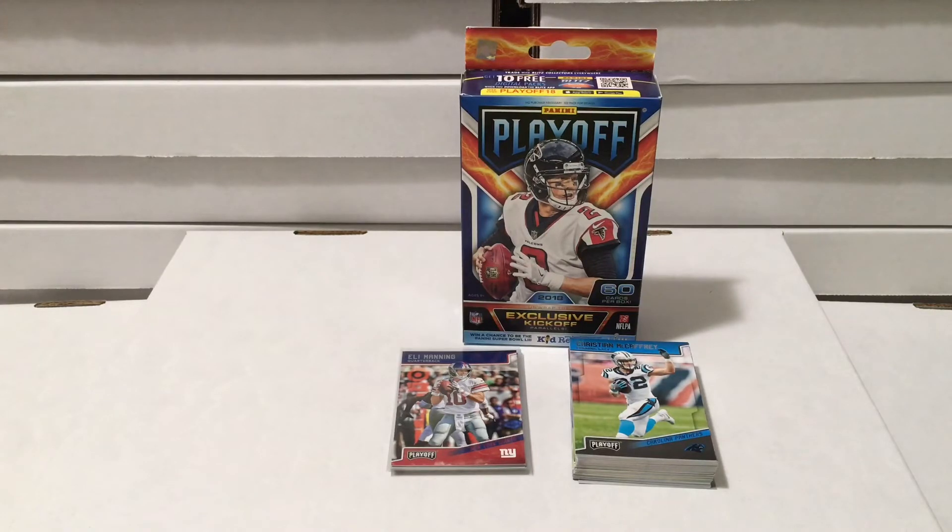Alright guys, back with the results from our 2018 Playoff Football clearance box buy from Walmart. In front of us we have our base cards - quarterbacks. Eli Manning, quarterback, Ole Miss guy. Christian McCaffrey is pretty good so we put him on top. Kaylee is going to share with you the other cards we got out of the box.